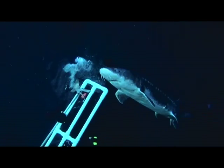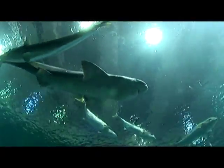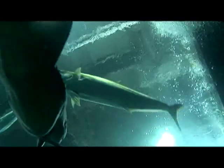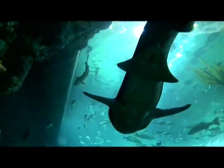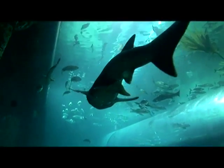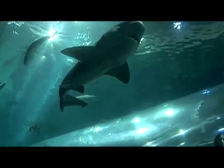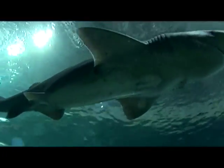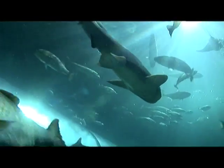Among the animals Melissa nurtures and monitors closely are the sharks. Aquarium of the Bay has quite a few of them, including the largest species in the bay — the seven-gill shark. "The biggest seven-gill that we have at the Aquarium of the Bay is pushing nine feet, so she is a big girl." The big seven-gills and all the other sharks and rays at the aquarium have lots of room to maneuver and receive lots of tender, loving care.